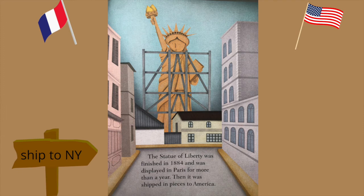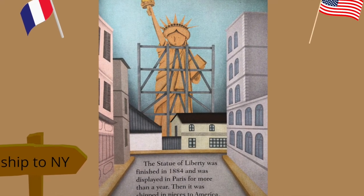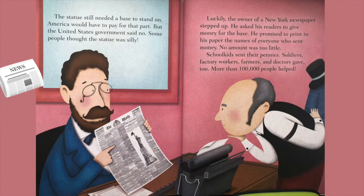The Statue of Liberty was finished in 1884 and was displayed in Paris for more than a year. Then it was shipped in pieces to America. The statue still needed a base to stand on — America would have to pay for that part.